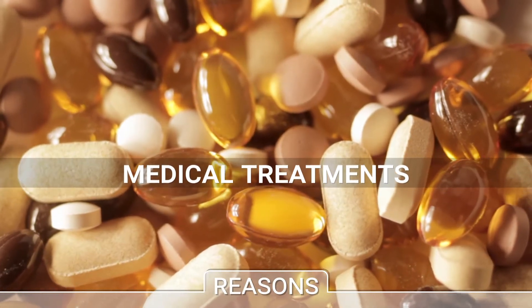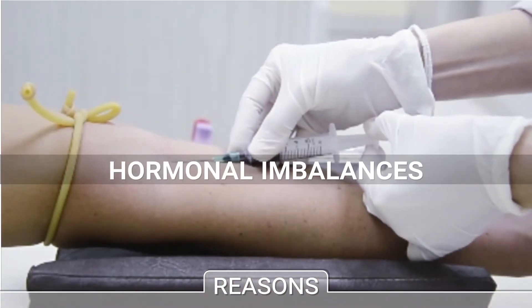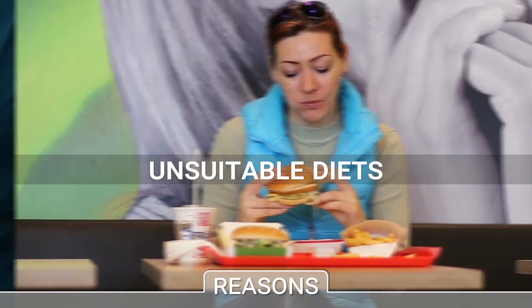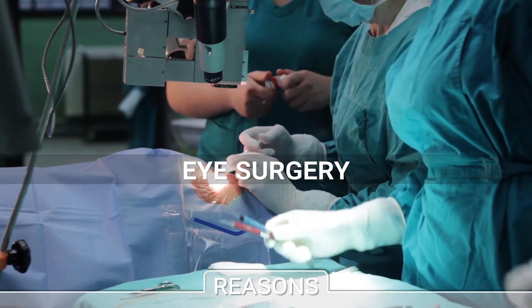Various medical treatments, like antidepressants, a hormonal imbalance, or unsuitable diets are also factors that trigger the condition. Lastly, any ocular surgery can lead to dry eyes.